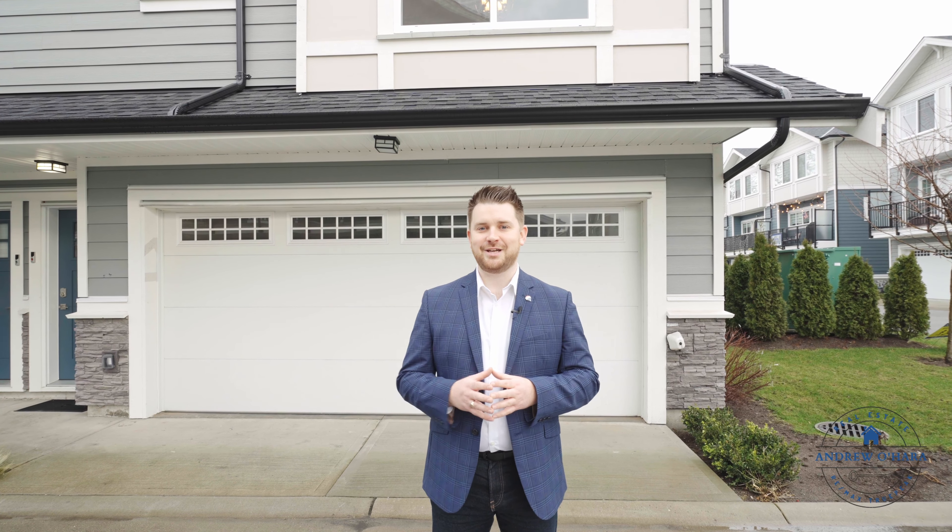If you have any questions or want to book your private showing today, give me a call at 604-763-7653. For now, let's go on inside and take a look.